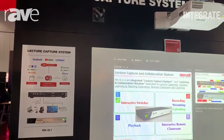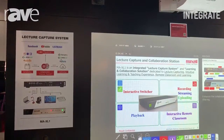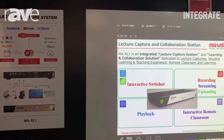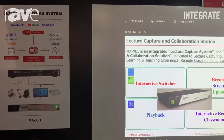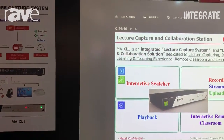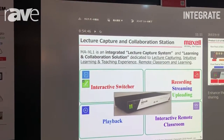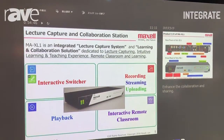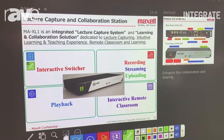This product is designed to incorporate a number of different sources such as PC, camera, and microphone. It is able to switch all of these sources using an interactive display, but on top of that also recording, streaming, and uploading to a server afterwards for access from remote locations.